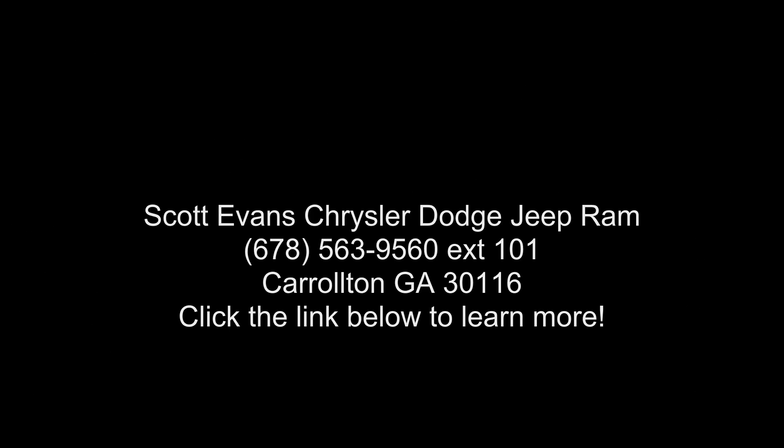Gross Vehicle Weight: 7,100 lbs. Engine: 5.7L V8 Hemi MDS VVT.